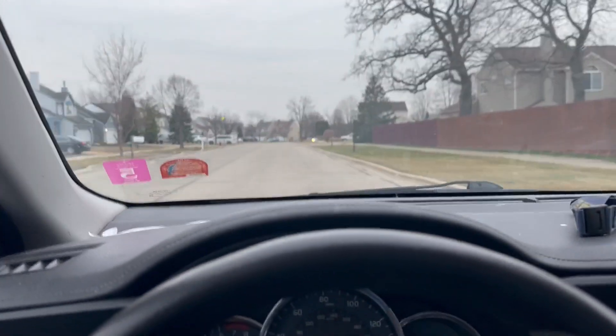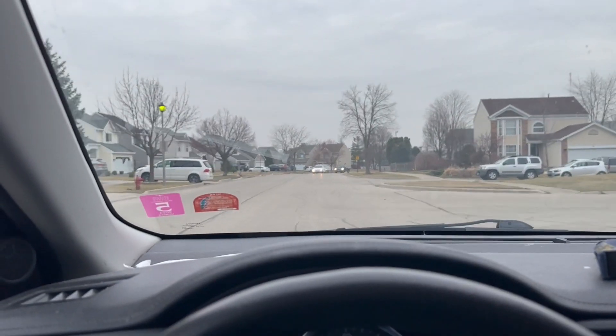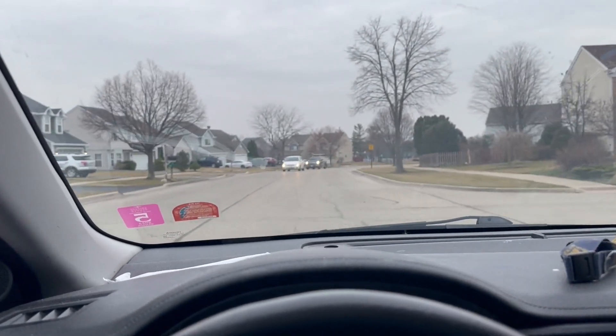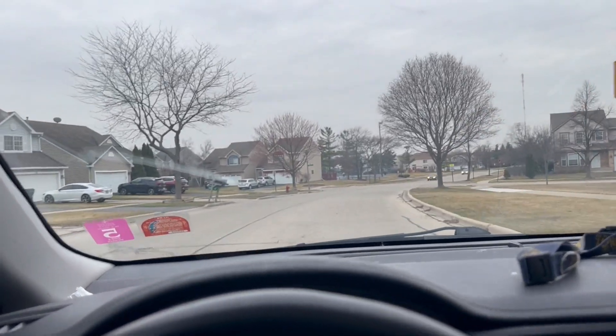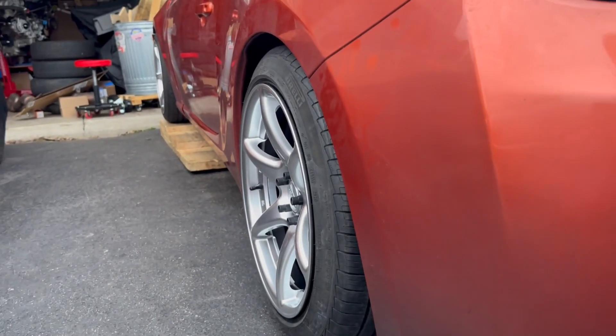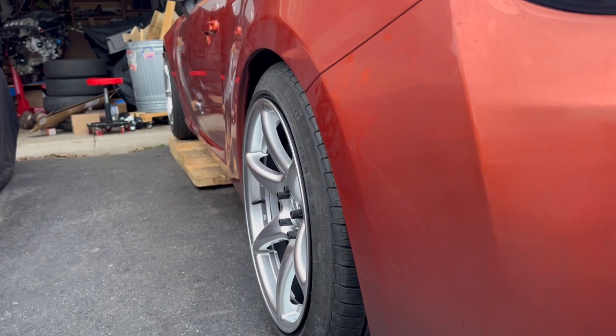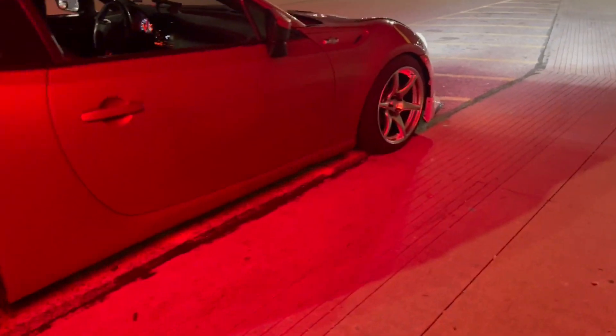We gotta go pick up the last two wheels, bring them back, mount them on the car, and then leave the car there for about half an hour while I go to dinner. Then I'm gonna come back and pick it up and we're gonna go get some fitted pictures and some stanceville photos.